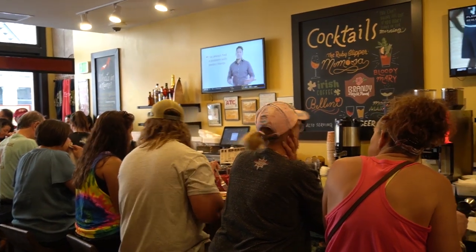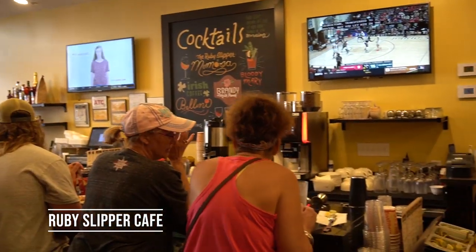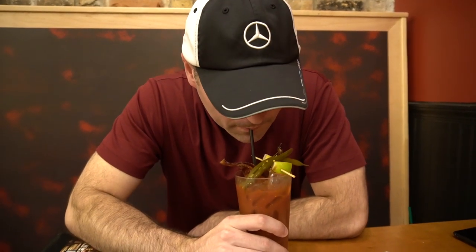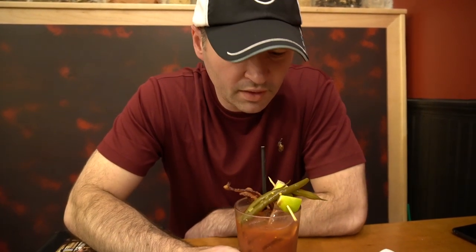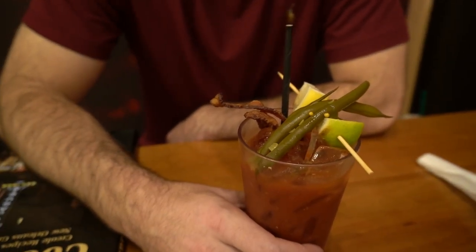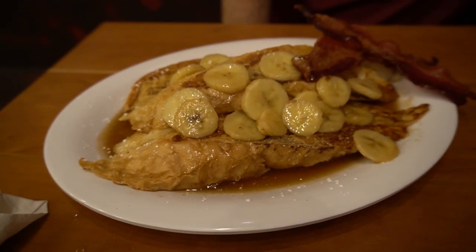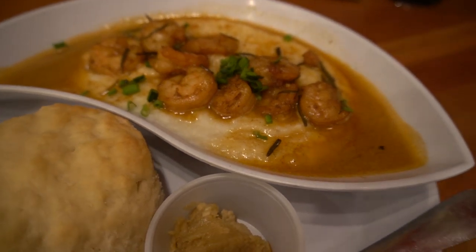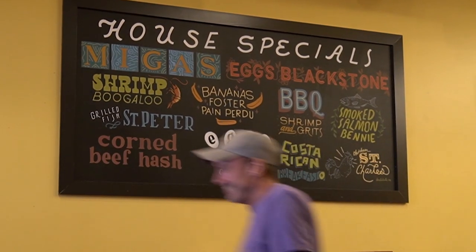It's early morning Saturday and we're headed to the Ruby Slipper. Can you give us a drink? Bacon Bloody Mary — okay, that's good. Can you taste the bacon? A little bit. For breakfast, it's Bananas Foster French Toast and creamy and decadent barbecue shrimp and grits, which is evidently also a breakfast food here.